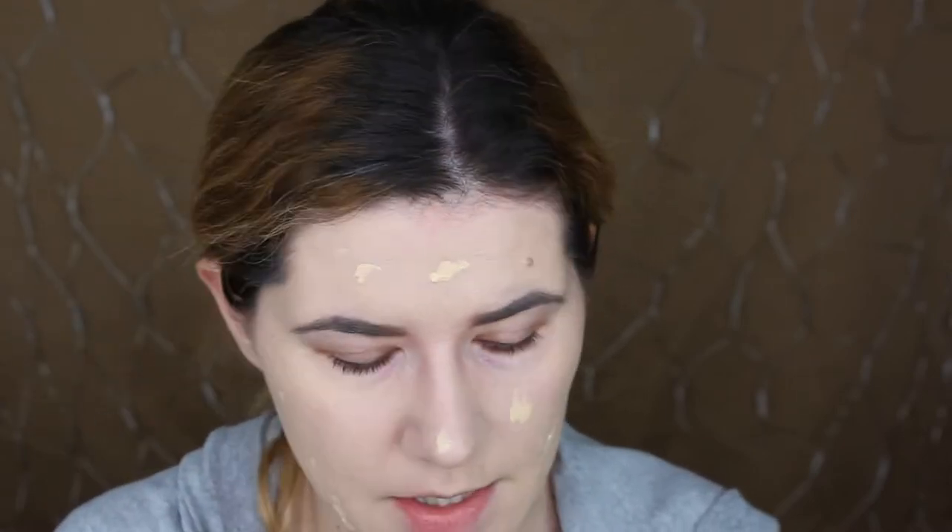Many YouTubers swear by this foundation. This shade is too light for me, but if we look past the color, I'm not hating it with the brush — I kind of like it more with the brush than with the beauty blender. The beauty blender made it more patchy, which doesn't happen very often. I need more coverage so I'm going to take more of this foundation, apply it all over my face, and use this brush to build it up. I'm not liking how it looks on some parts of my skin — it's very thick, dries down very fast, and my skin is a little bit drier today.